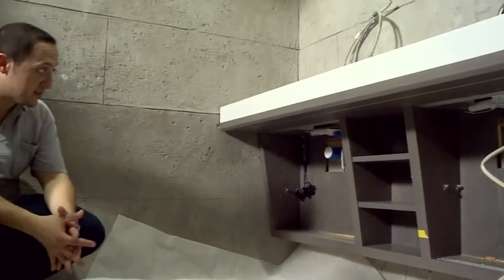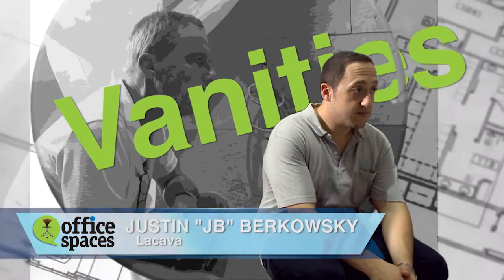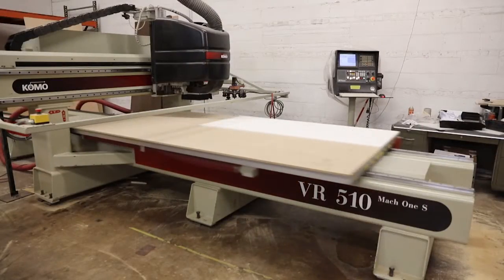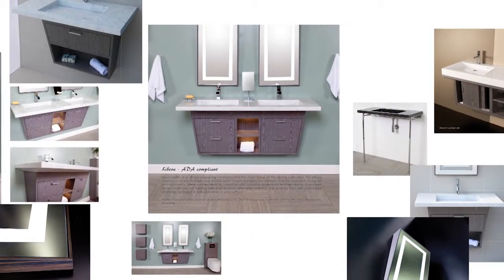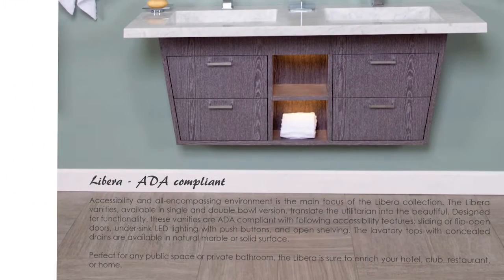Today we have La Cava on the job site installing two pieces of bathroom furniture, one in the men's restroom and one in the women's restroom. I'm working with JB, the regional sales manager from La Cava. La Cava is known for their custom-made vanities, mirrors, and LED lighting. I chose La Cava because they've just come out with a new line of bathroom furniture with beautiful finishes that are also ADA compliant.